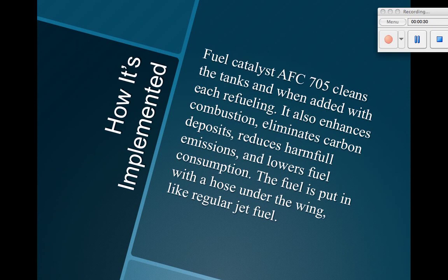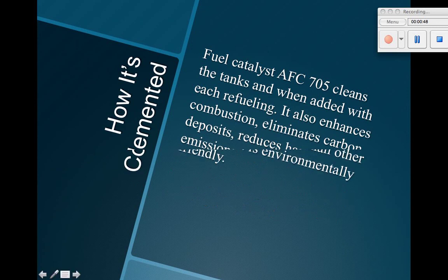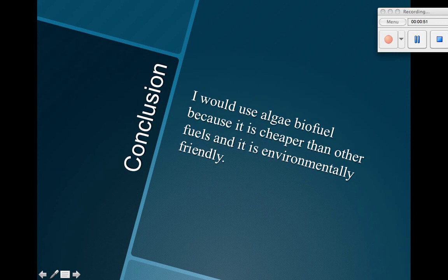How is it implemented? Fuel catalyst AFC 705 cleans the tanks when it's added with each refueling. It also enhances combustion, eliminates carbon deposits and reduces harmful emissions. It lowers fuel consumption. The fuel is put in with a hose under the wing like regular jet fuel.